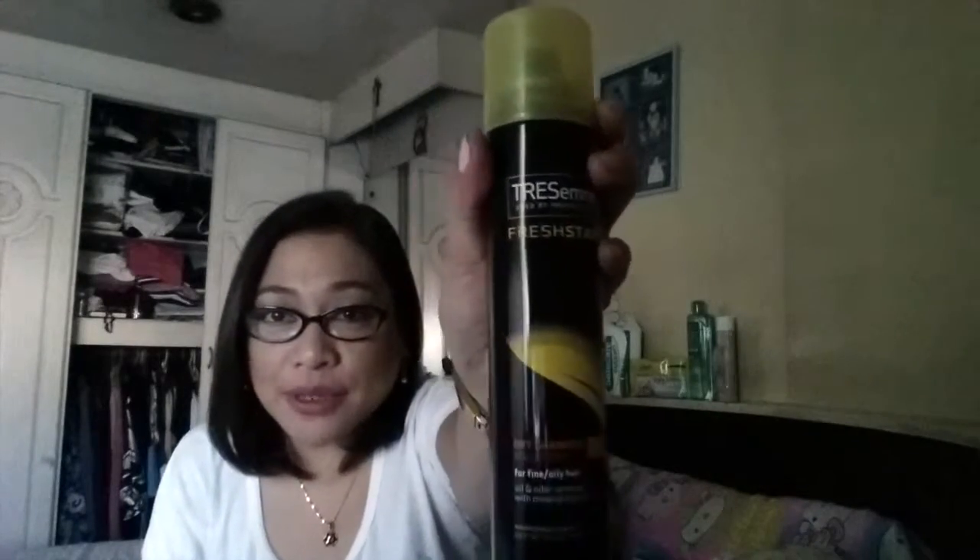The next product I want to share is a new discovery from my local Cash and Carry, since I live in the Makati area and go there every now and then. It's the Chesame dry shampoo — that's how it looks.